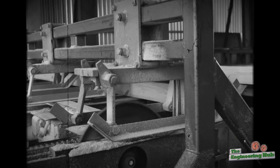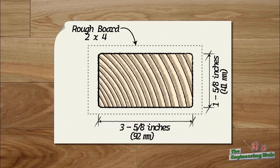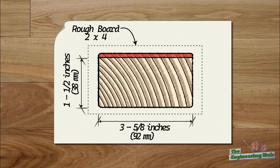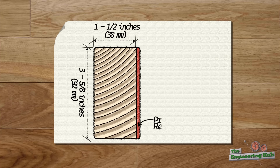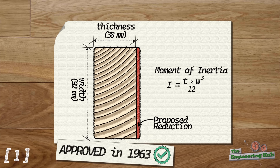In the late 1950s and early 1960s, the standard was once again open for discussion. Western manufacturers proposed a reduction in the 2-inch side down to 1.5 inches, while the 4-inch side would remain 3 and 5/8 inches as before. Their argument was that the thickness of the board did not affect the bending capacity of the joist much anyway — bending capacity is more influenced by the width, since it is the cube dimension in the moment of inertia formula. Whether this was the decisive argument or the general will of the industry to go thinner is hard to tell, but in 1963 the American Lumber Standard Committee approved the new standard of 1.5 by 3 and 5/8 inches.